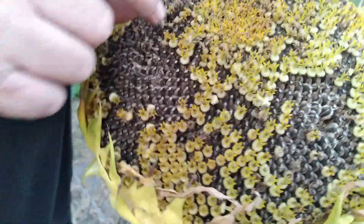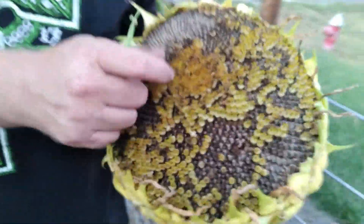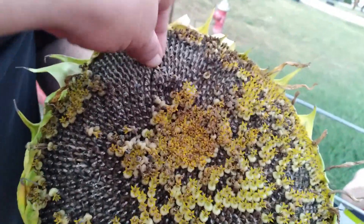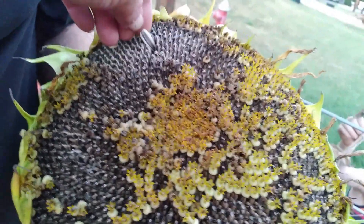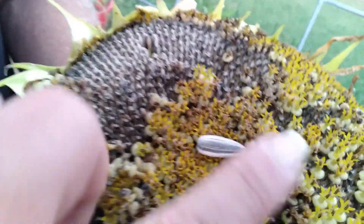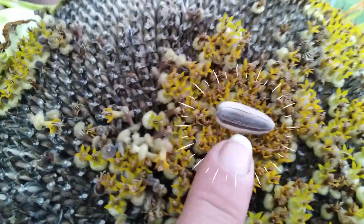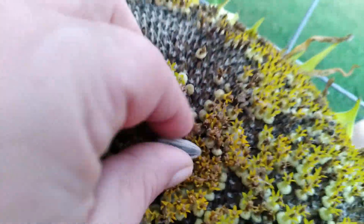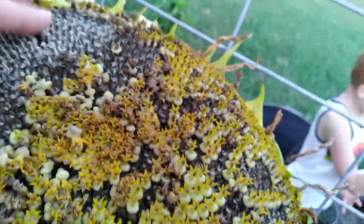Pretty nice size. Look at that — good job, Bentley. That's the size — put my finger next to it. The size of our sunflowers — pretty cool, I think it did pretty good.